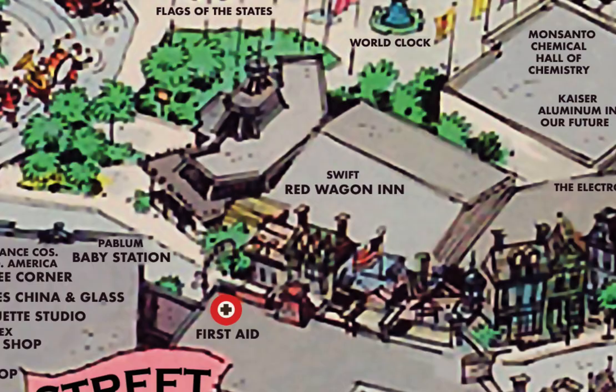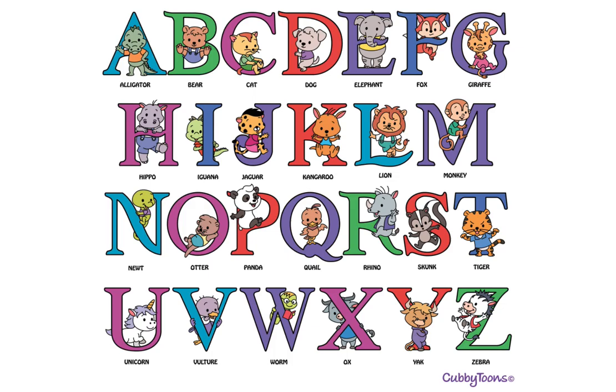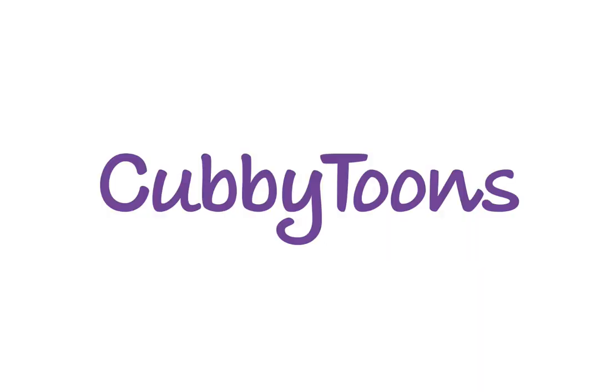So that's our tour of Main Street in 1958. Next time we'll take a look at the never-built lands of Liberty Street and Edison Square. Please like, share, comment, and subscribe if you liked this video. See you real soon! Also, we're artists — we have t-shirt designs featuring alphabet animals called Cubbytoons. Check out our Etsy store by searching Cubbytoons, one word, on Etsy.com, or click the link below.